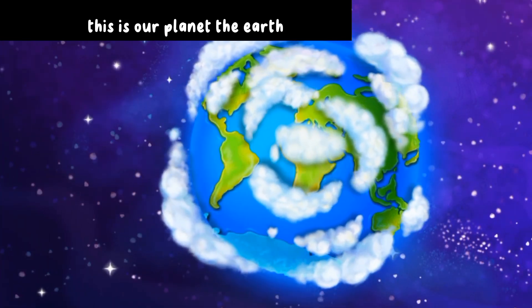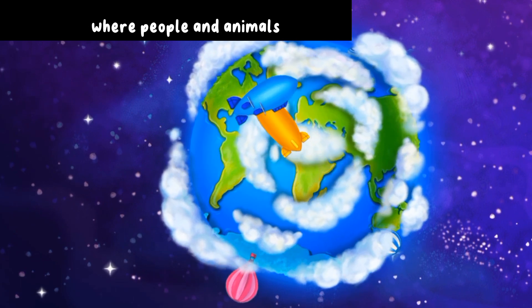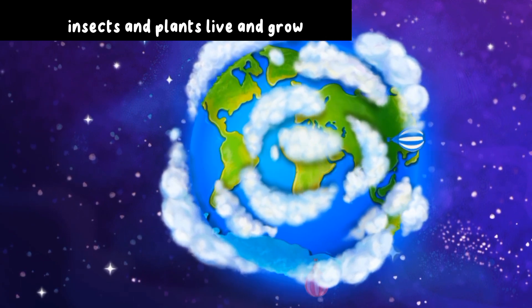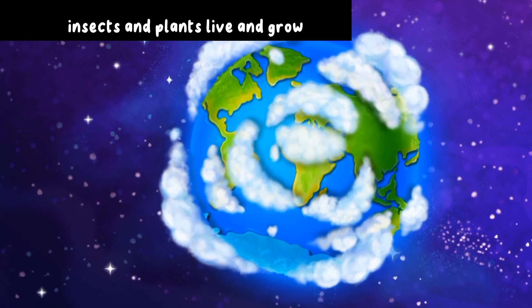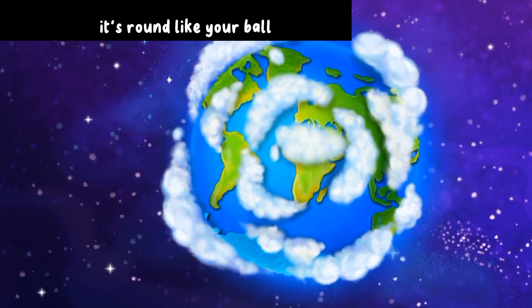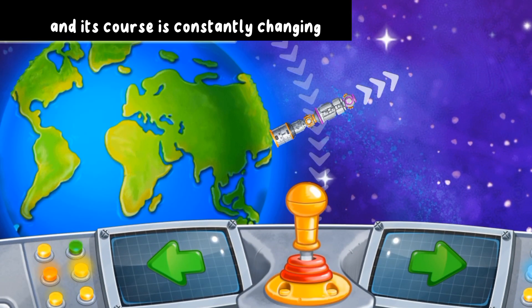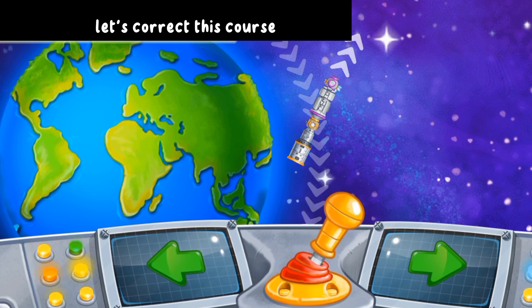This is our planet the Earth. The Earth is the only known planet where people and animals, insects and plants live and grow. It's round like your ball. Our lab is moving around the Earth and its course is constantly changing. Let's correct this course.